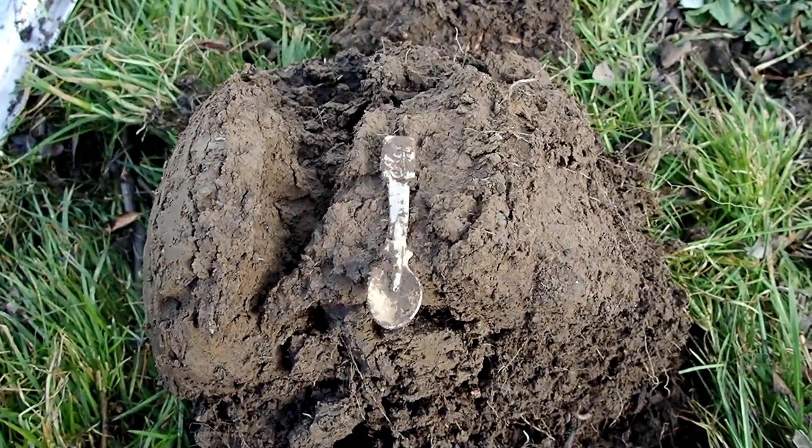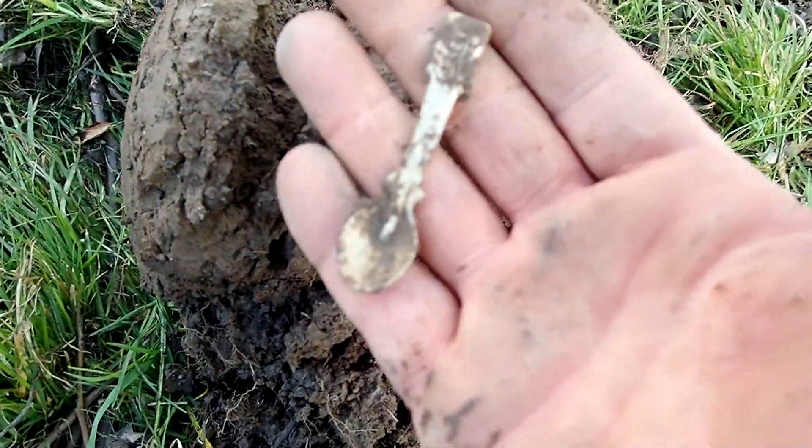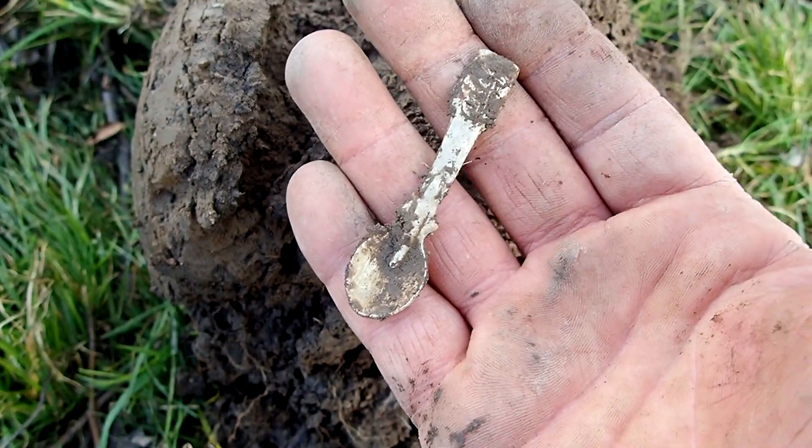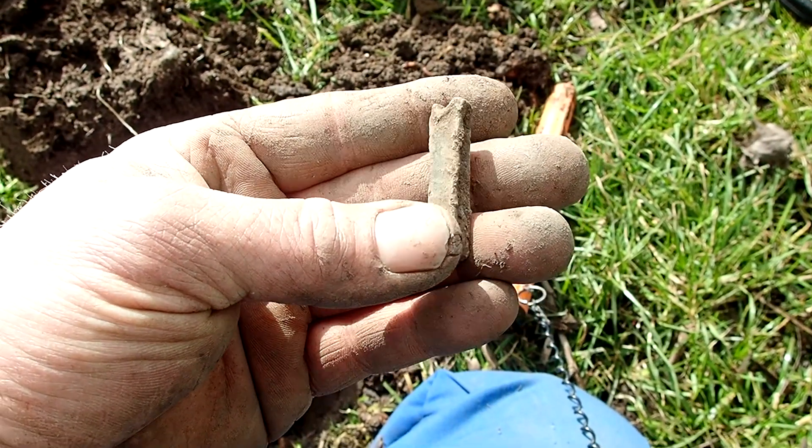This got my heart pumping for a minute - I thought I had a little silver spoon but it turns out to be aluminum. It's always nice when the first old find pops up. I've been at it for like 15 minutes or so, and after digging some foil and some stuff, it's good to see that there is some old stuff. Nothing fancy - I think it's made out of pewter or lead.